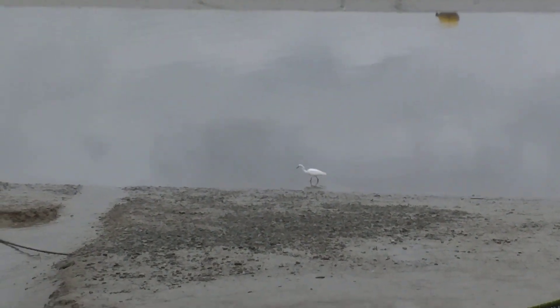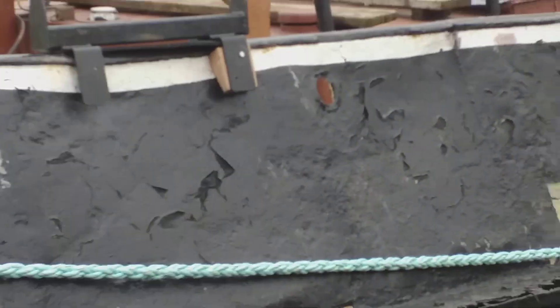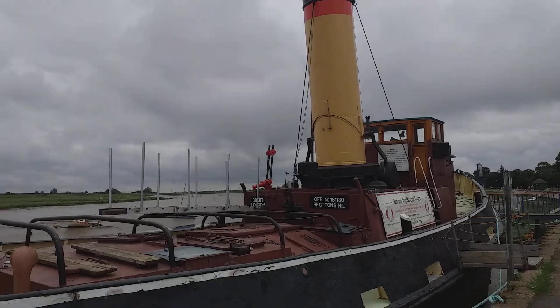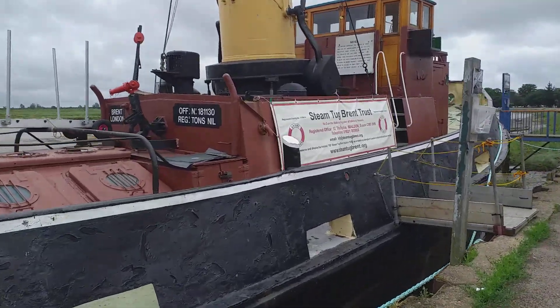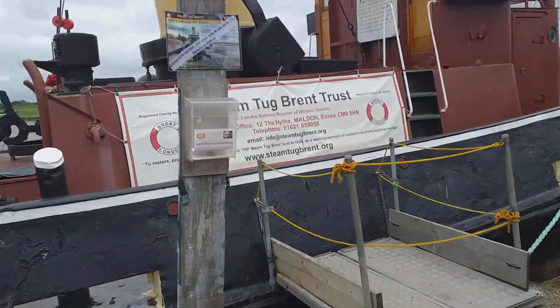Oh, there's a stork there! Grammy, there's a stork — look at that, it's very nice. Oh, look at this ship — very nice, very beautiful, guys. It's like the Titanic! This is a steam tug here in Maldon, so you can see it.